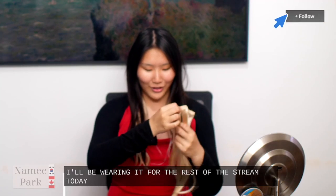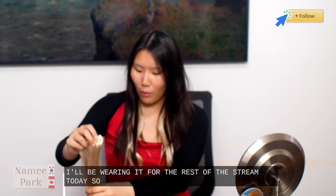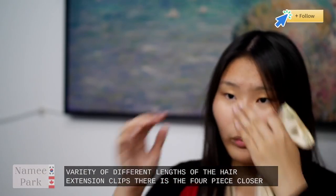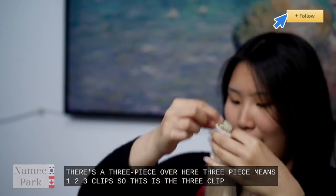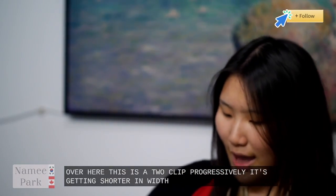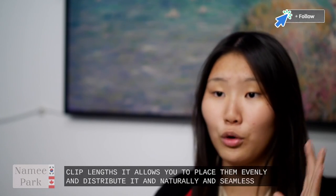I'll be wearing it for the rest of the stream today actually, so stay tuned for that. What I personally love is there is a variety of different lengths of the hair extension clips. There is the four piece which is the longest, then there's the three piece — three clips — then a two clip, and then the one clip. Progressively it's getting shorter in width. With these variety of different clip lengths it allows you to place them evenly and distribute it naturally and seamlessly throughout your hair.